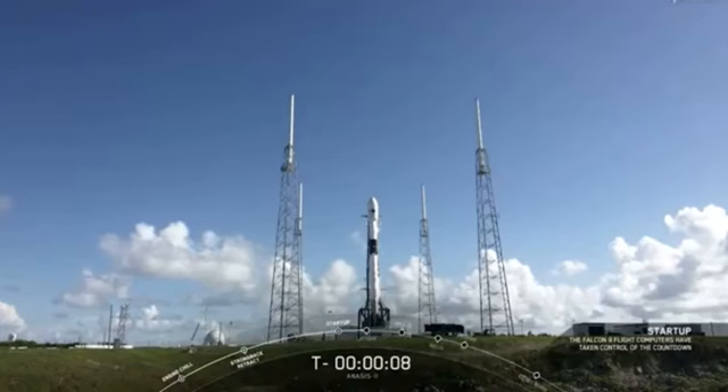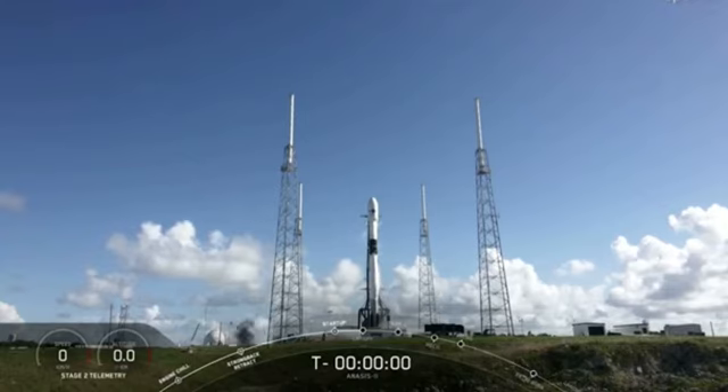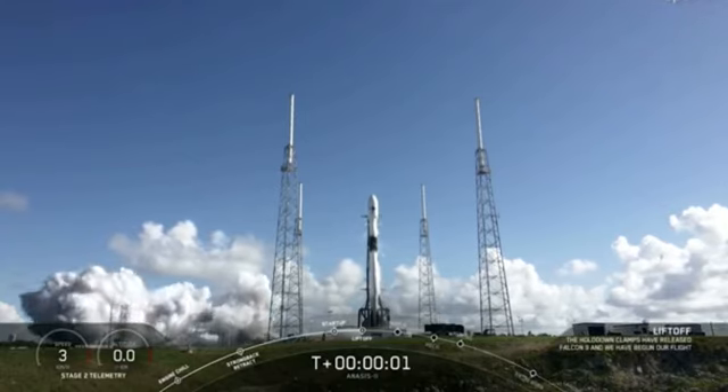10, 9, 8, 7, 6, 5, 4, 3, 2, 1, 0. Take it in — lift off!